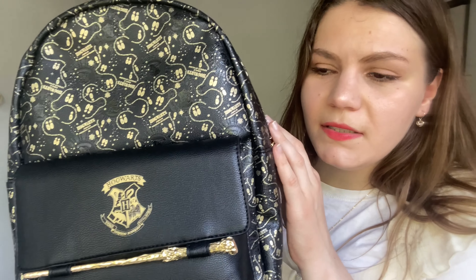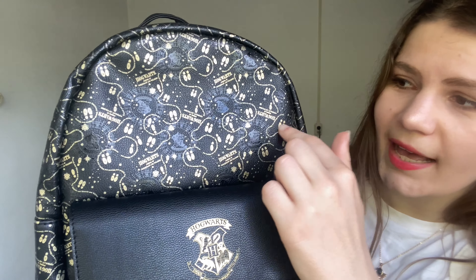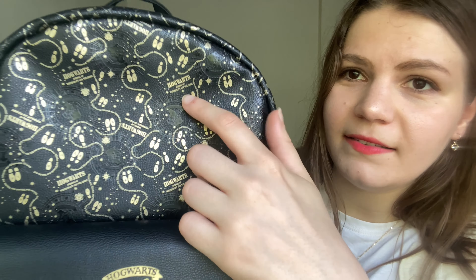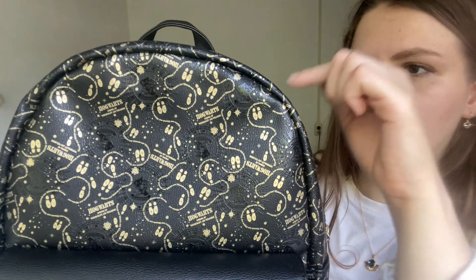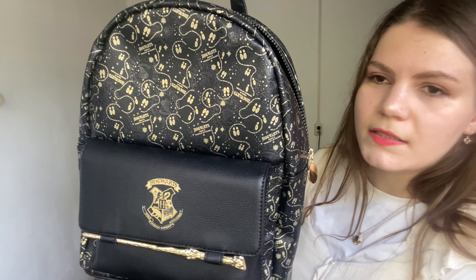The last item I'd like to show you is a bag I purchased from Primark. This was the only bag I could find besides a chibi-style Harry Potter bag, which wasn't to my liking. This one I think is really wearable for adults as well — it has Harry's wand on the front pocket and the Hogwarts emblem. It also has a Marauder's Map style with little footprint patterns and it says 'Wizards and Witches' going around it, with little black Hogwarts emblems all over. It's pretty big so you can fit a lot in it — great for work or school.